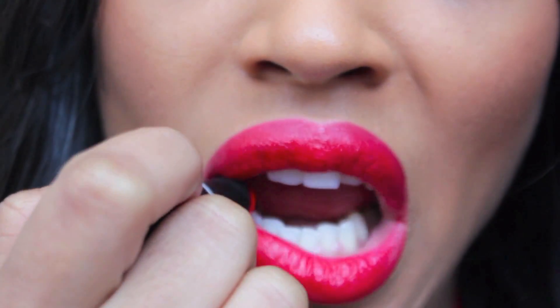Beautiful color. So this is the finished look — I hope you guys enjoyed this tutorial as much as I enjoyed creating it. Be sure to thumbs up this video and share it with your friends for more inspired celebrity tutorials. Bye!